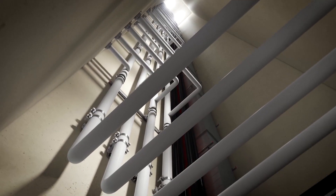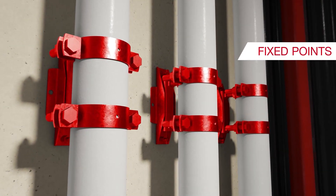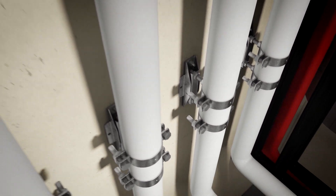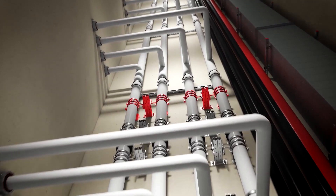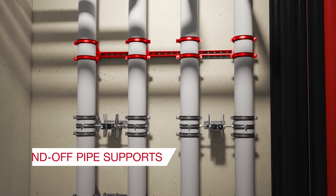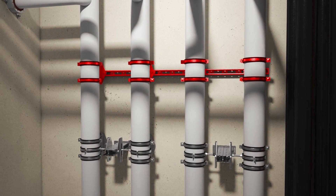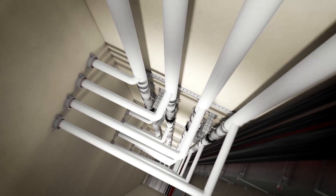Pipes ascend in rising pipe shafts with fixed points that transfer loads into the superstructure. Standoff pipe supports keep the pipes in position or allow for axial expansion. Rising pipe shafts often need a high level of engineering, especially in the case of multi-sectional riser systems.